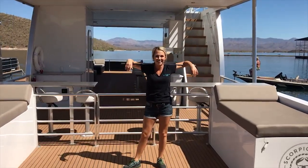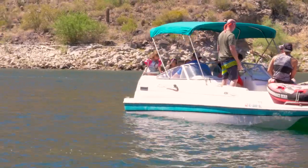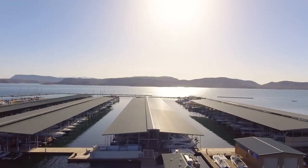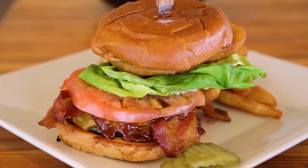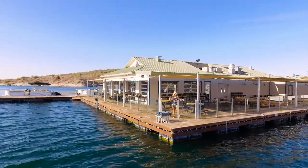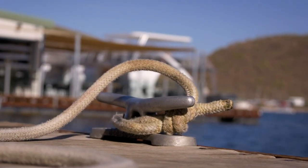Whether you find yourself in the area after a round of golf or simply enjoying a day out on the lake, Scorpion Bay has something for the entire family. Nestled right off the shore and surrounded by 360-degree mountain views, you can enjoy tasty cocktails and a wide variety of food options at their floating restaurant.